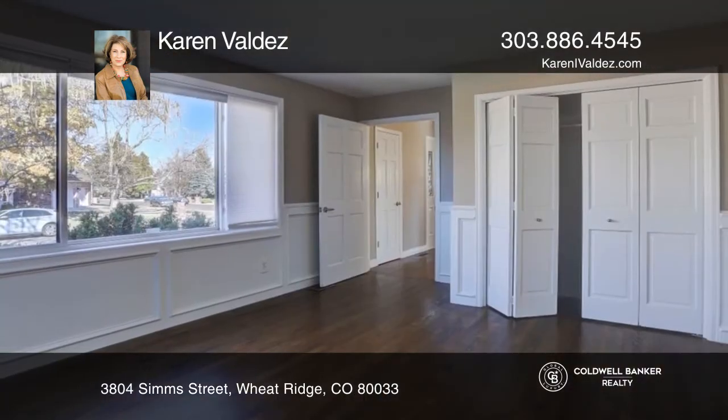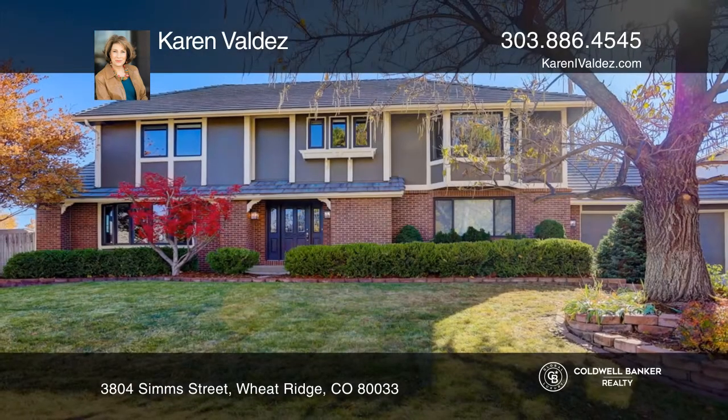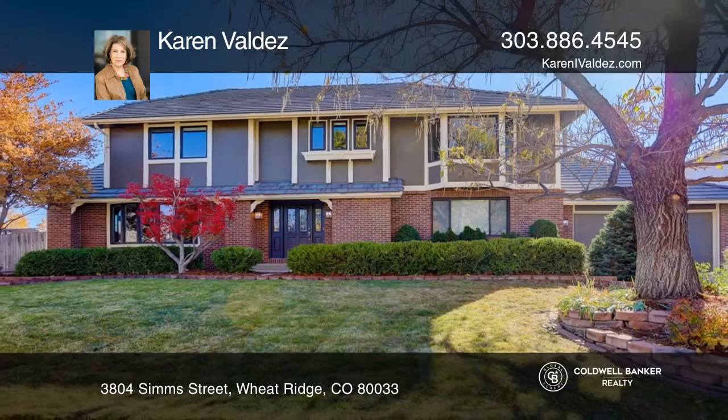Complete with a spacious office and finished lower level, check out this must-see home by scheduling a tour with Karen Valdez.